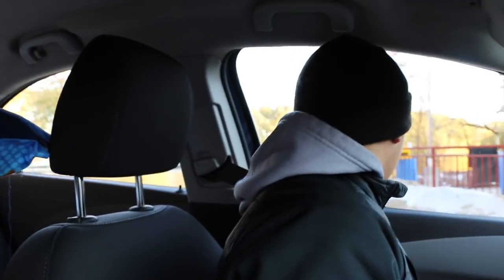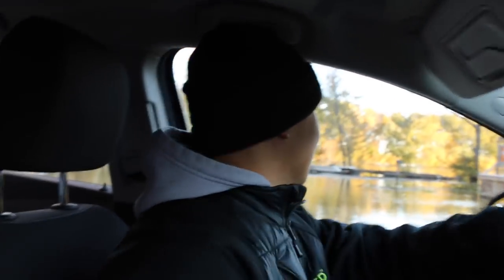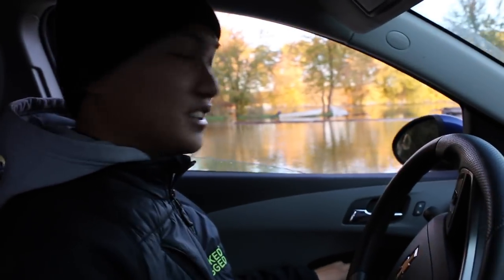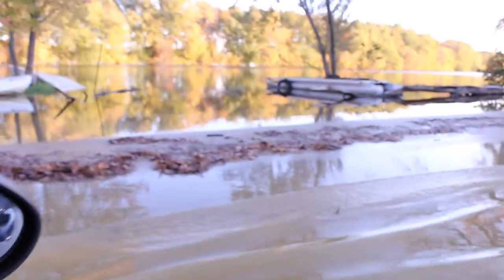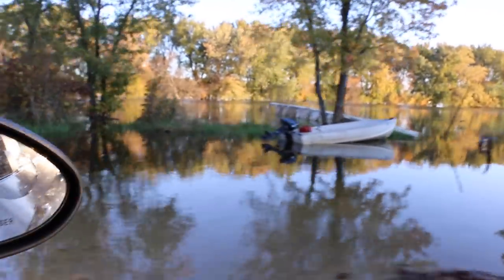I want you to record the water when I go in. This is so flooded, you guys. This is crazy — I've never done this before. I'm actually kind of sketched out because I don't know where the road is at. Flooded to the max.